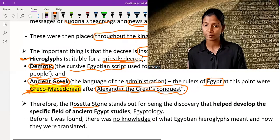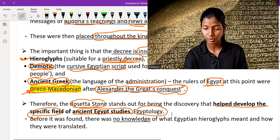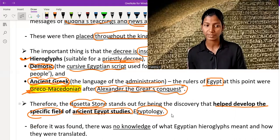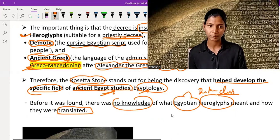The Rosetta Stone stands out as a discovery that helped develop the specific field of ancient Egypt study called Egyptology. It altogether created a new field of history. Before it was found, there was no knowledge about what Egyptian hieroglyphs meant and how they were translated. But after the finding of the stone, scholars could decipher the hieroglyphs — the priestly class script — and understand how it is translated.